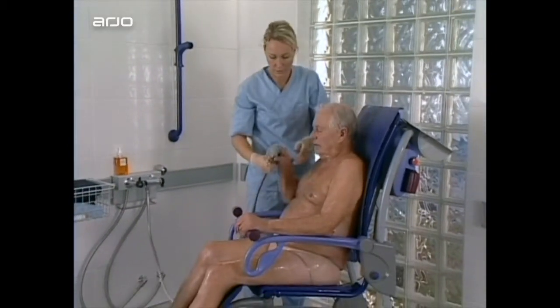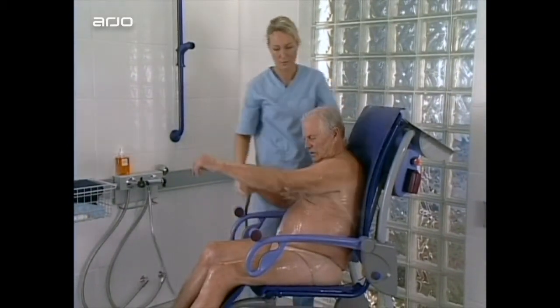Showering is increasingly used in care facilities for residents' daily hygiene needs.